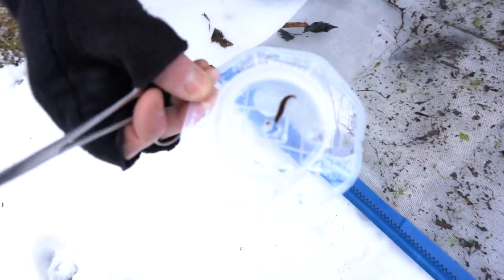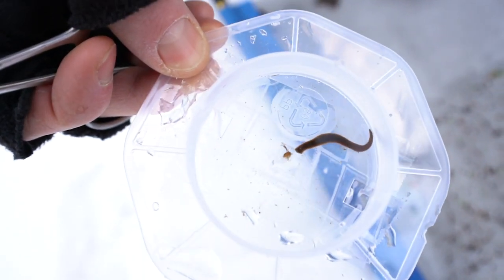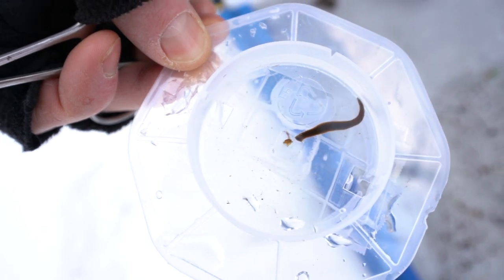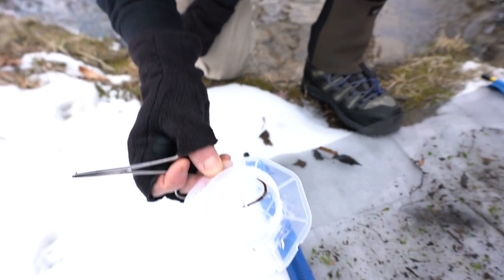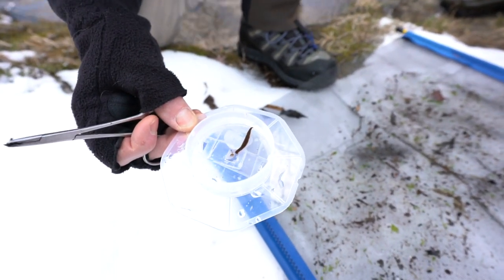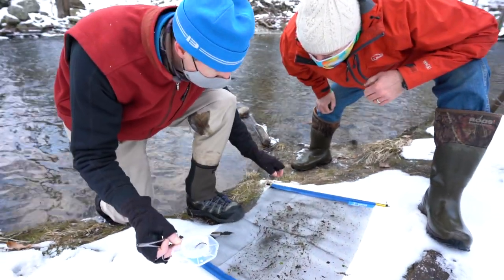That is a dandy leech — a really nice example of the size you might choose for fishing in colder months. More like a number 10 or a number 8, instead of a number 6 up to a number 2 like in the warmer months when they're full grown.